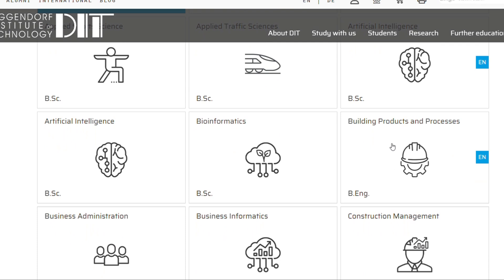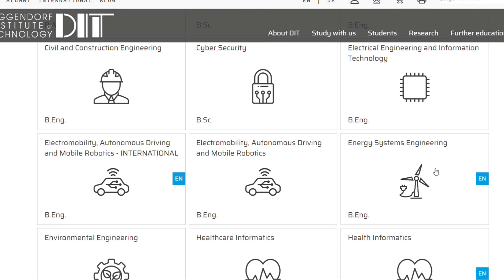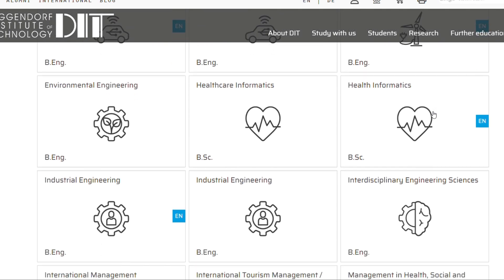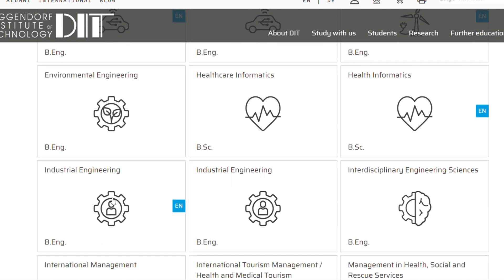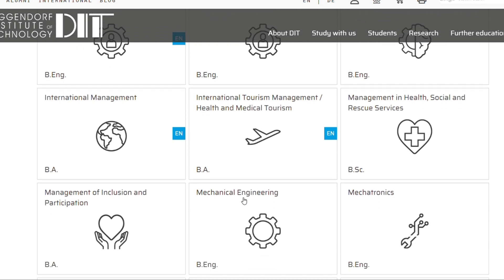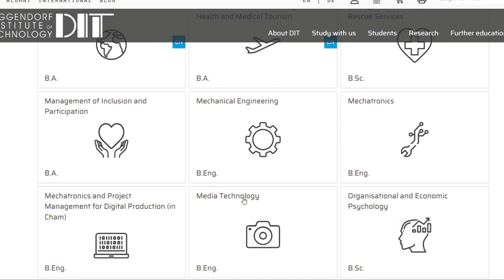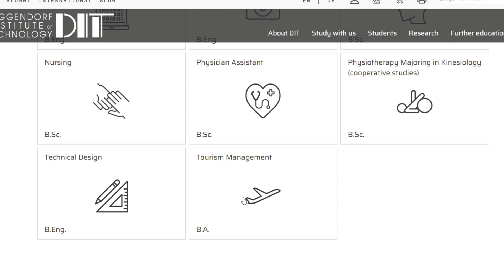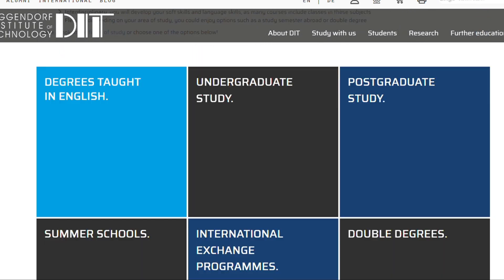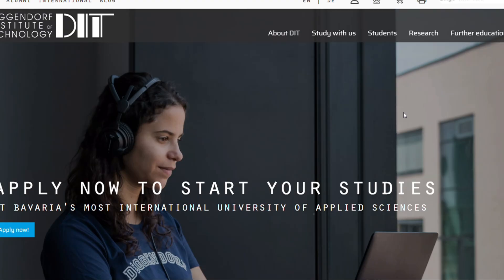If you scroll further down you find Building Products and Processes. There is Electro Mobility, Autonomous Driving, Energy System Engineering, Health Information, Industrial Engineering, International Management, and International Tourism Management and Health and Medical Tourism. So those are the eight English-taught undergraduate programs.